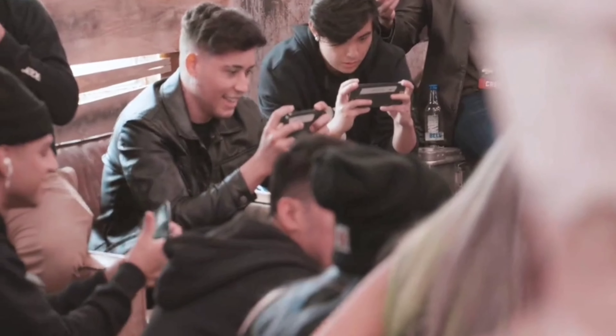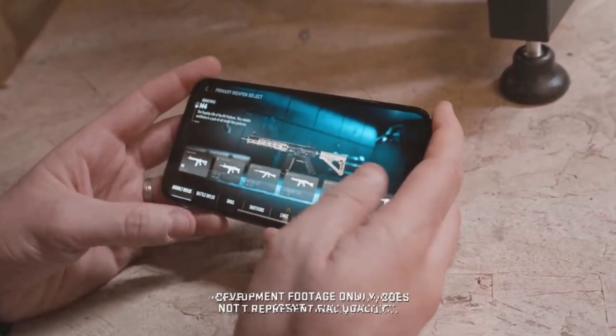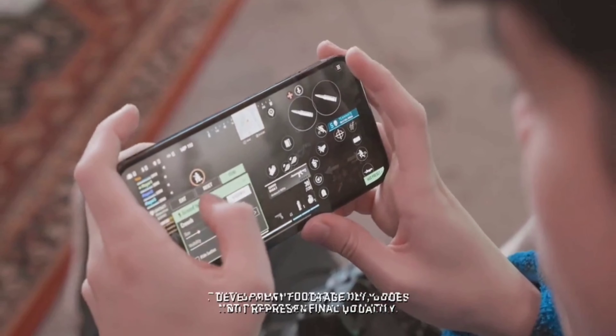We've added a lot of settings, a lot of ways to customize your experience to make sure that everything feels smooth. We also have extra settings that are specific to mobile.